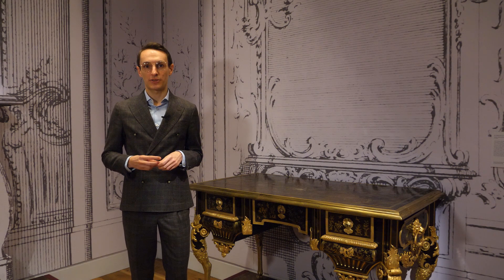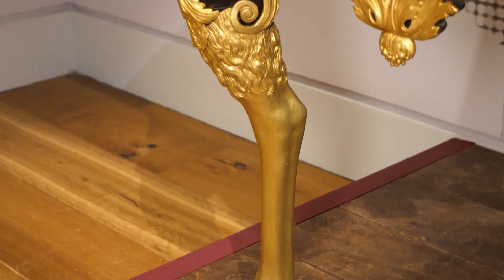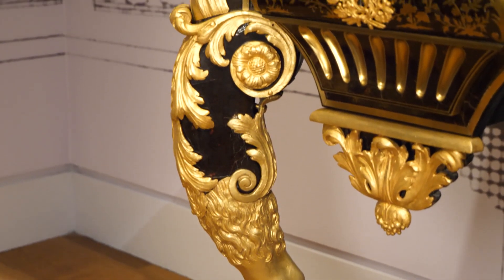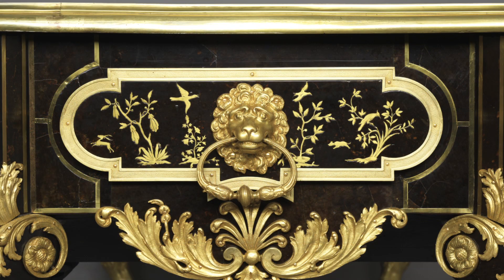Hello, my name is Félix Torzo and I am the curatorial assistant and curator for 18th century French decorative arts. In this expert's choice film we invite you to step into the exhibition galleries to discover this mesmerizing piece of furniture — a writing desk made in France at the beginning of the 18th century.